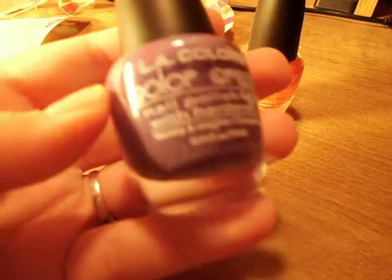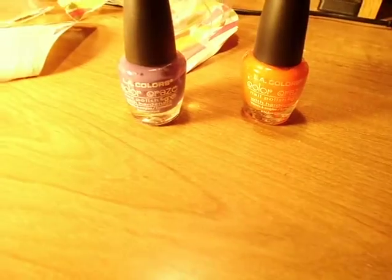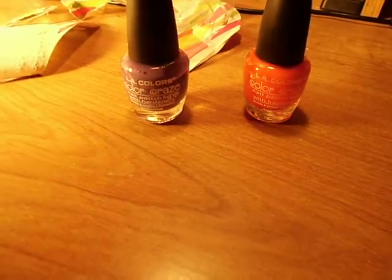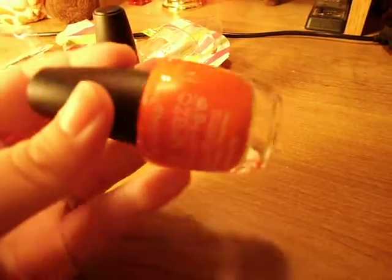I haven't tried it out on my nails yet, but it looks really pretty. And I'm thinking about doing maybe an updated LA Colors nail polish video, because I have a whole nail polish collection video, but I might just do specifically LA Colors.